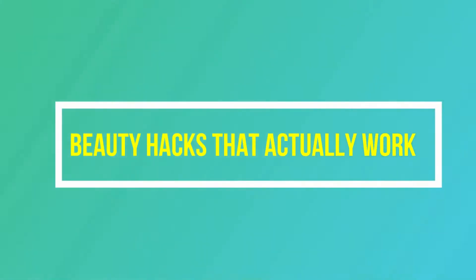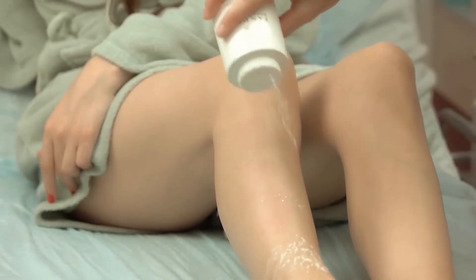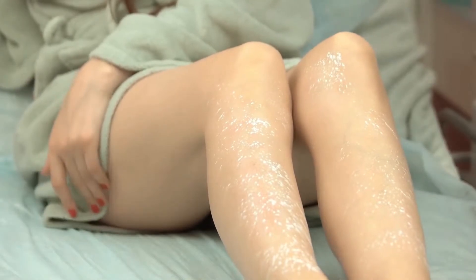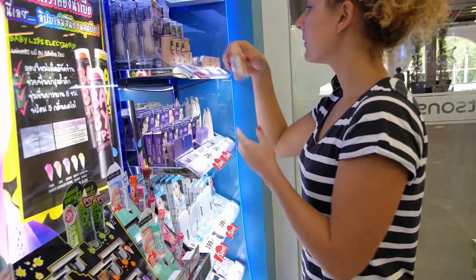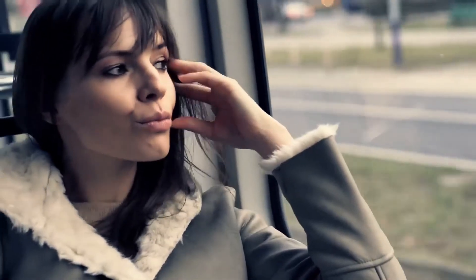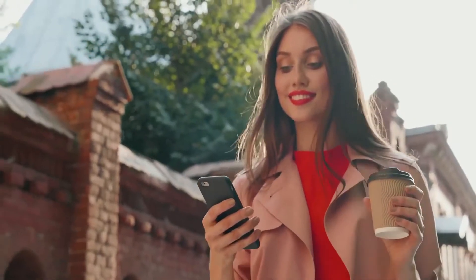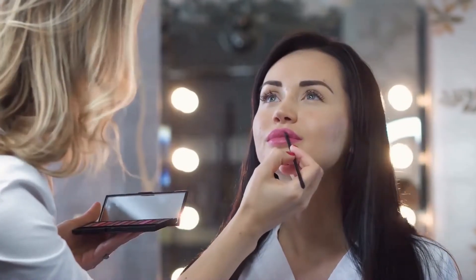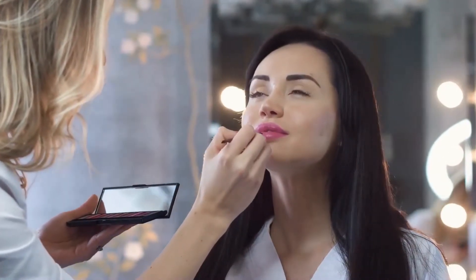Beauty hacks that actually work. We all have some amazing tried and tested beauty hacks up our sleeves for those times where we run out of time and money to buy products we need. Remember those countless times that we overslept and were already late for work and still tried to have that perfect look in 10 minutes? It's always awesome to discover more tips and tricks to keep looking and feeling as good as possible. With these 10 crazy beauty hacks we prepared for you, you'll surely feel that you've hit the jackpot.